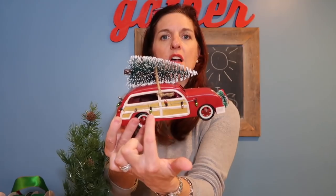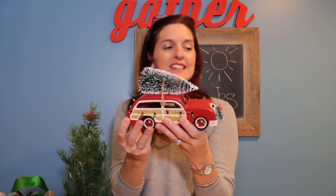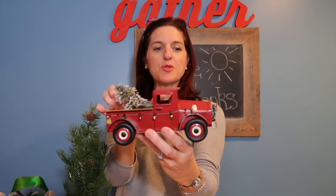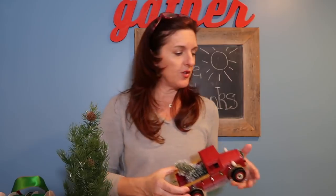I'm going to start with a couple of items that were not from the dollar section — they were from the holiday section. The first one is this absolutely adorable $10 little station wagon. He's got little lights on the side, a tree on the top, and a little wreath in the front. I also bought this little pickup truck with the same kind of thing — a little Christmas tree in the back and a little wreath in the front. These were $10 each, although I used my Target Red Card so I got 5% off.